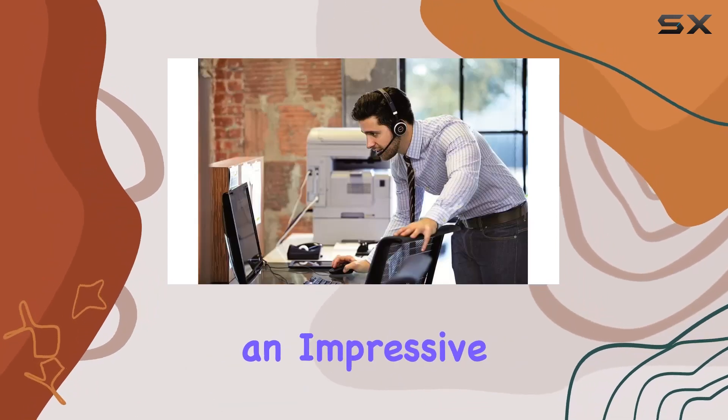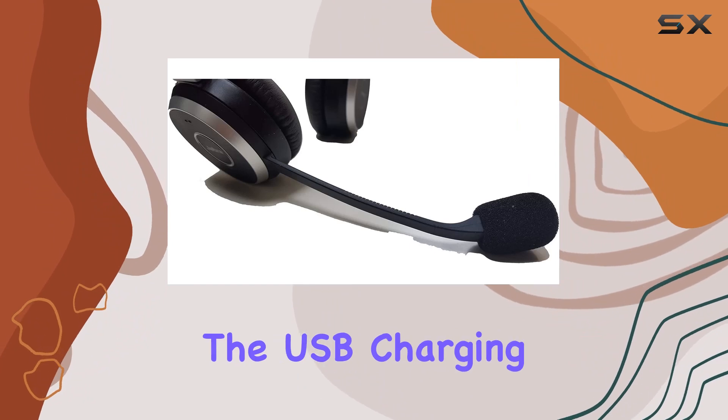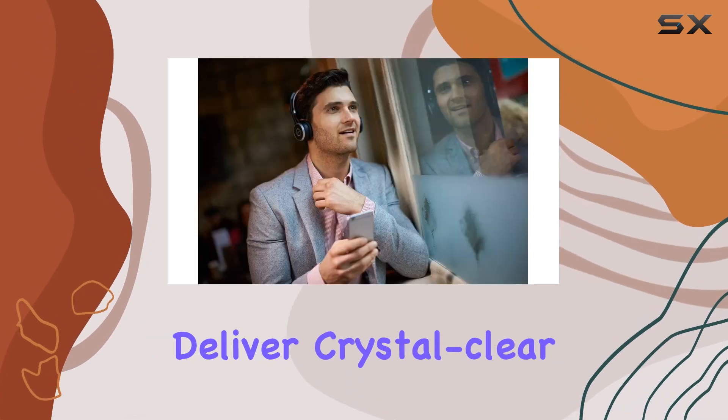Let's talk battery life. The rechargeable battery offers an impressive 15 hours of talk time, plus the USB charging cable allows you to use the headset while connected to your PC or Mac.